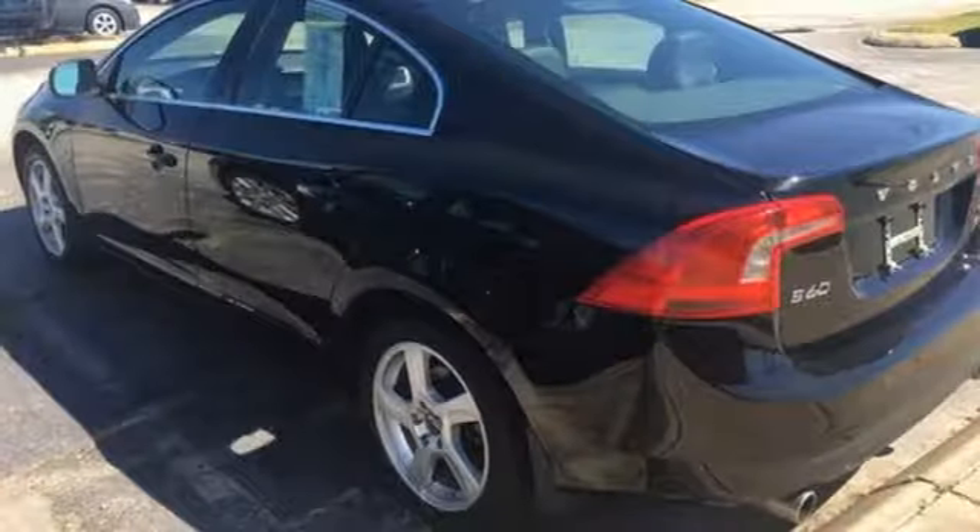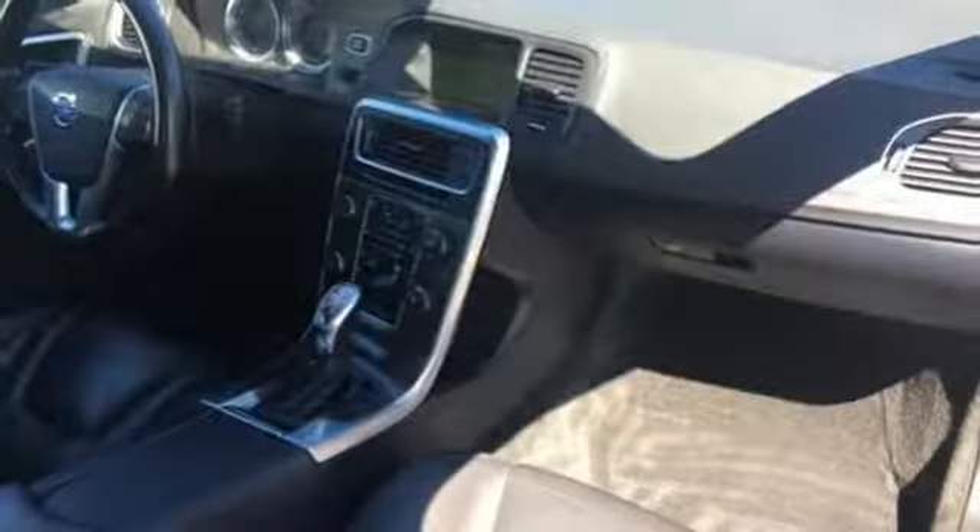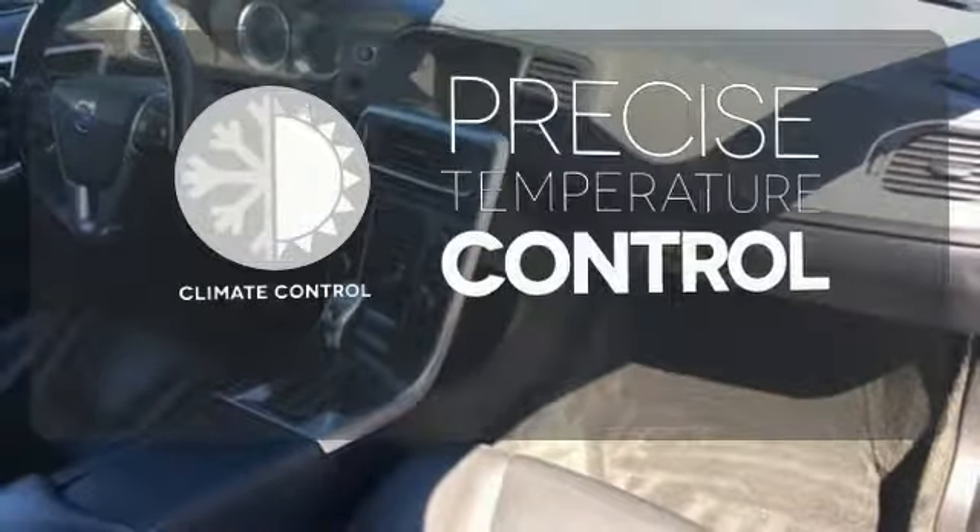It's loaded with many great features to make your life easier, including keyless entry, cruise control and climate control. Select the perfect temperature with climate control.